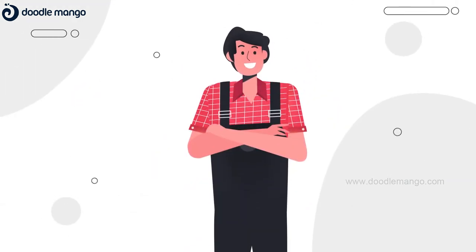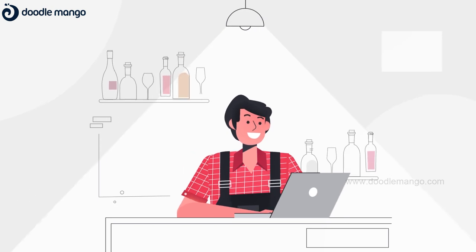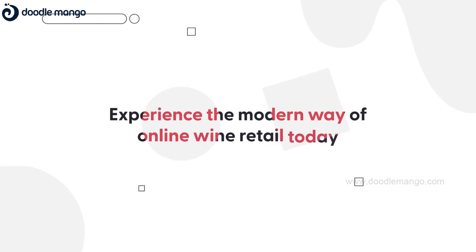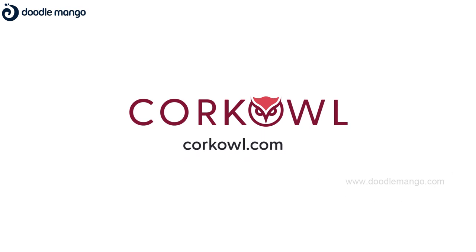Whether you are a wine retailer, a wine producer, or a growing wine e-commerce business, Korkal Merchants can fit right into your workflow and make your life easier. Experience the modern way of online wine retail today. Sign up on Korkal.com now.